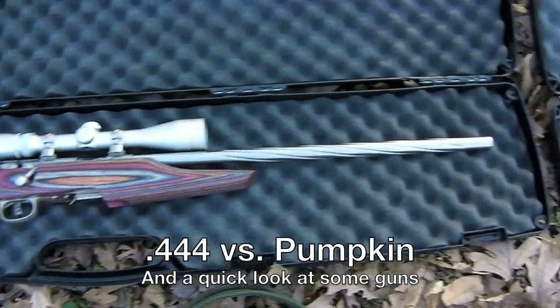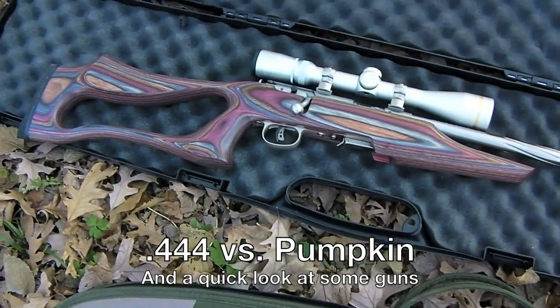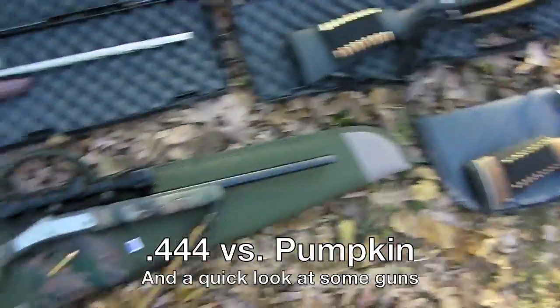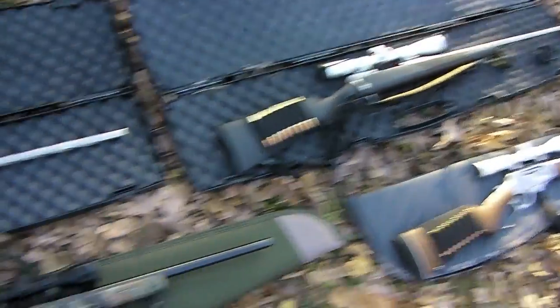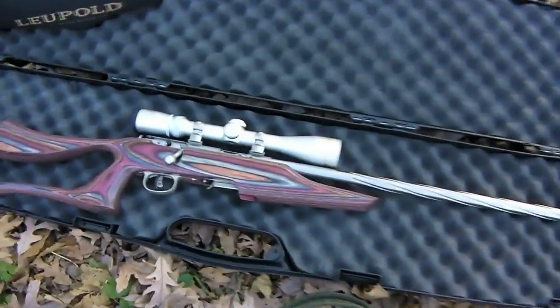What's up guys, been a while since I made a video — I always say that. We're out here today for rifles that my friend needs sighted in. He just had a kid so he's not getting out of the house anytime soon.